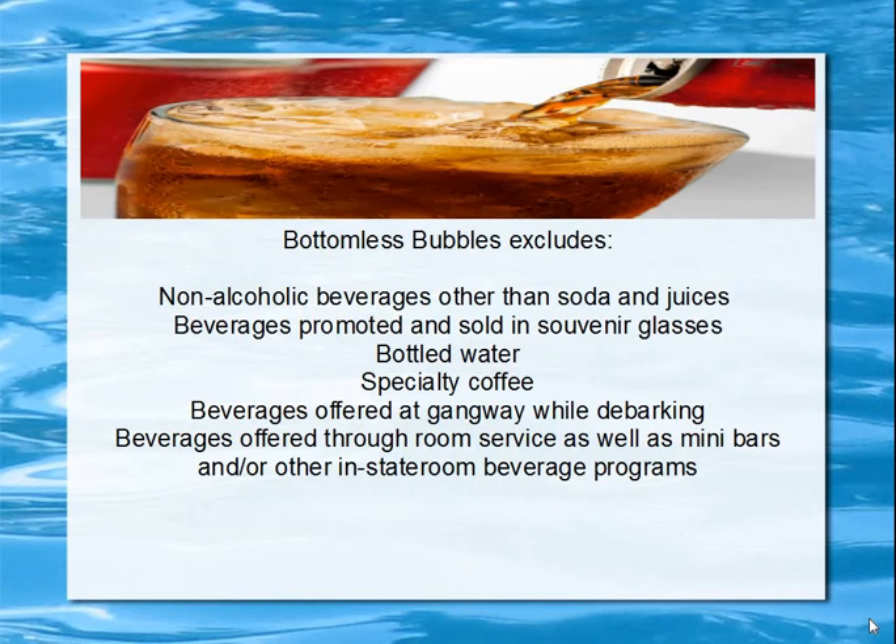What is excluded — what is not included — are non-alcoholic beverages other than soda and juices. That means specialty coffees, bottled water, and beverages promoted and sold in souvenir glasses are not included. Also excluded are beverages offered at the gangway while debarking, beverages offered through room service, minibars, and other in-stateroom beverage programs.